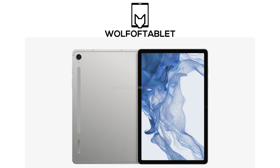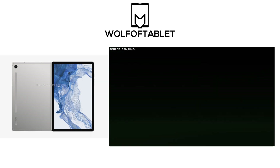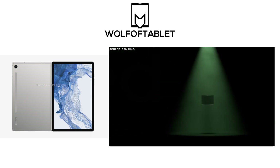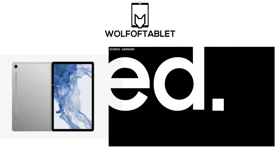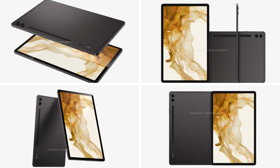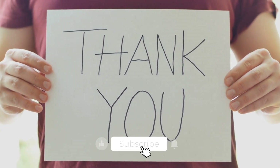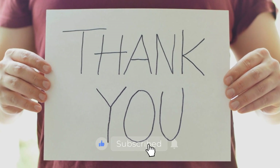Finally, regarding the reveal date, we'll have to wait and see if Samsung unveils these tablets at the same time as the Tab S9 series on July 26th at the Unpacked event. In my opinion, it's more probable that they'll be revealed separately. With that said, I'll be winding up the discussion for today — you can add your thoughts in the comment section below. If you guys are new here, be sure to subscribe. The tech chat is over and I am out.